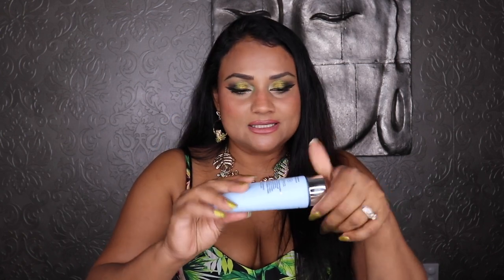Moving on to body creams and lotions — I also bought the Dolce & Gabbana Light Blue body lotion. I have D&G Light Blue fragrance, so this is perfect for layering. It smells exactly like it. It's a little hard to find; I'll link it in the description box.